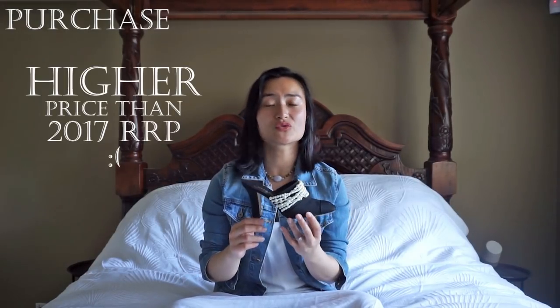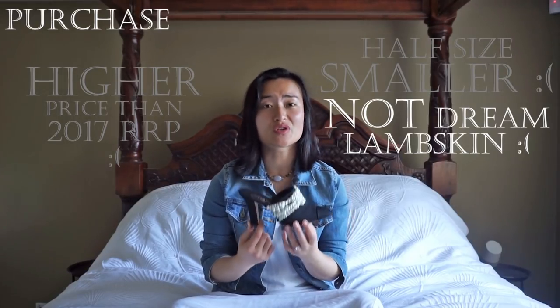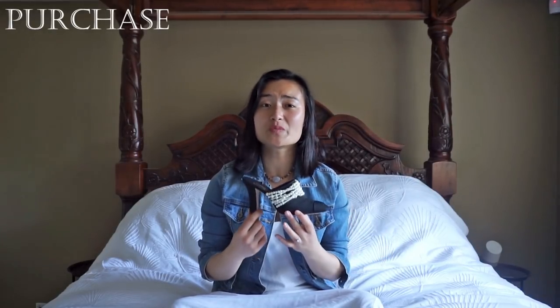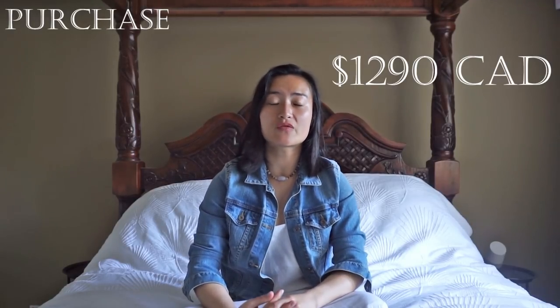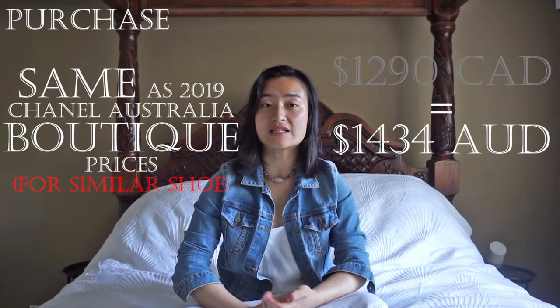Then finally, seven months later, I found my shoes. As a proud bargain hunter, I must admit the purchase was bittersweet — they're priced higher than the original 2017 Chanel boutique price, a size smaller than my ideal, and fabric instead of that beautiful glossy lambskin. However, since I know just how rare these shoes are and the difficulty of scoring them in my size, I knew I couldn't be too picky if I wanted the look. The tag on the box indicates the 2017 Canadian price was just over $1,100. I purchased them two years later for $1,250 plus $90 international shipping, applying a $50 eBay coupon, for a total of approximately $1,290 Canadian, which converts to just over $1,400 Australian.